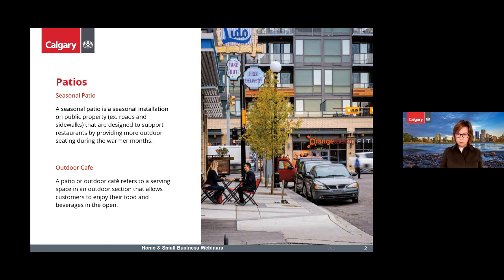If patios are on private property or if they are permanent, they go through a different process, which will be covered later in the presentation. An outdoor cafe is an outdoor space where customers can enjoy food and beverages in the open. It's always going to be beside another use that serves food or alcohol, like a restaurant — it's never stand-alone.